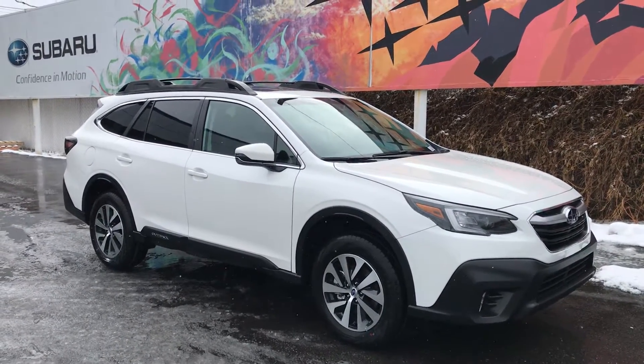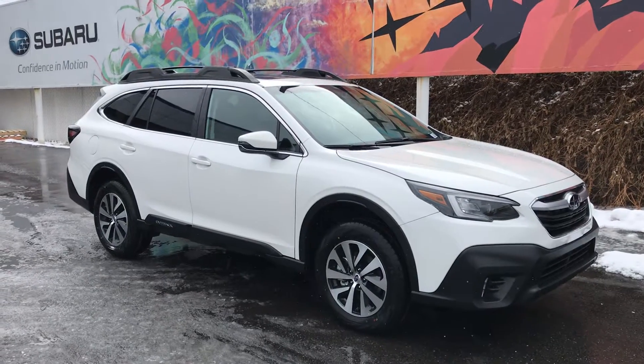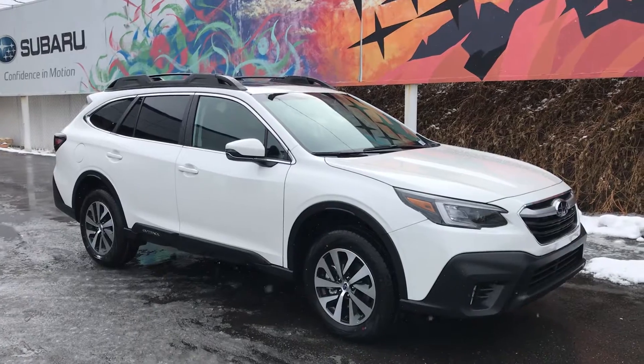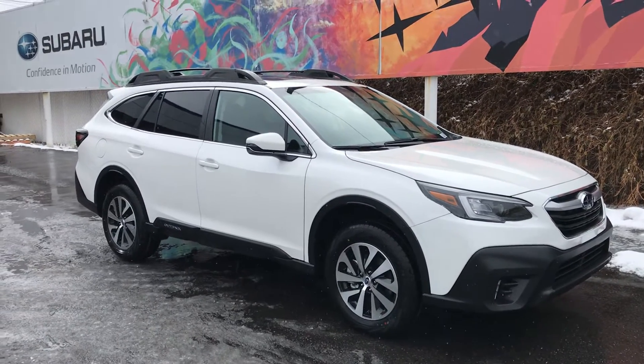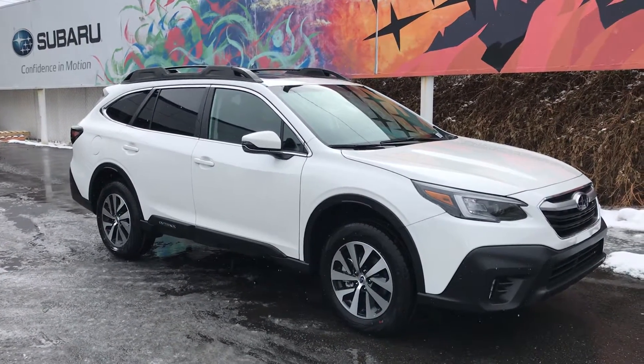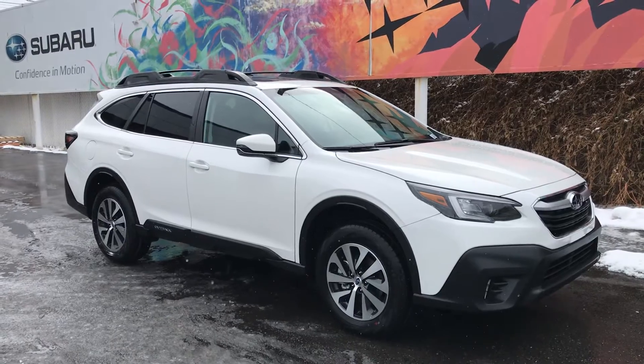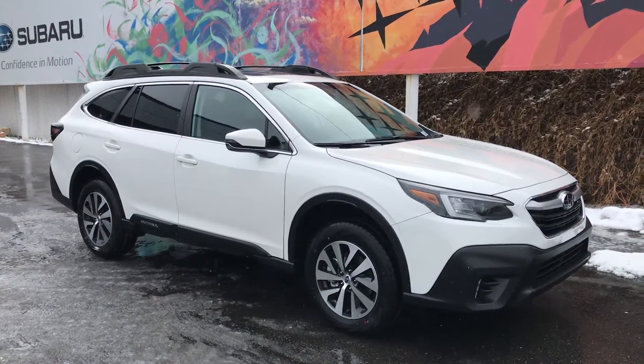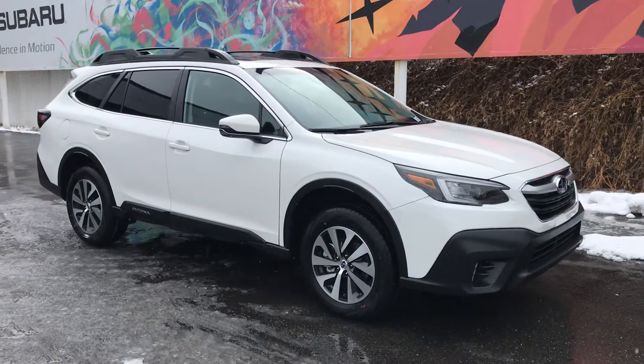I'm having your car appraised as we speak, so we'll see what the difference is there. But there she is — all new body style, all new car for 2020. I know you have an 18 now, but it's a completely different vehicle: body style, engine, electronics, all of it — ground up. Kind of give you a complete walk around to the outside and then we'll go over a few things.